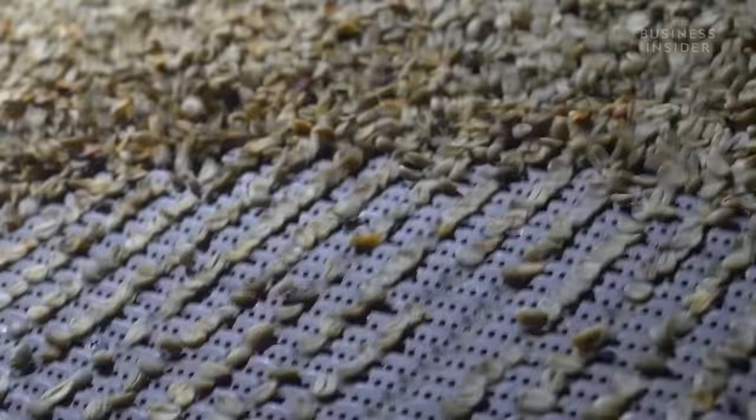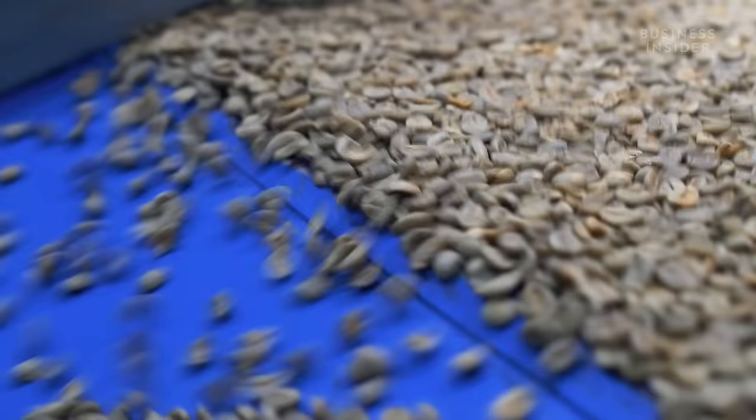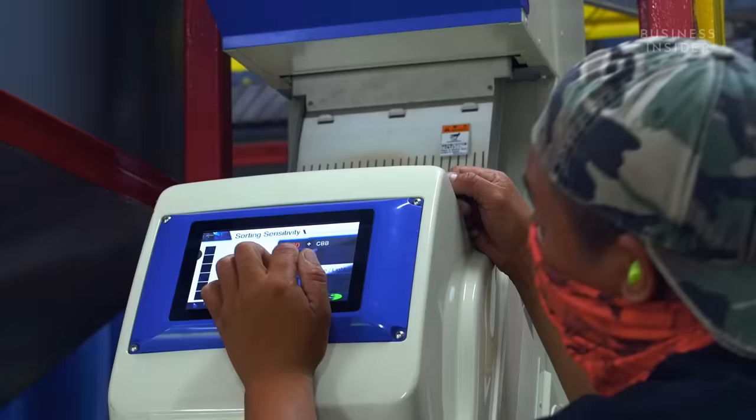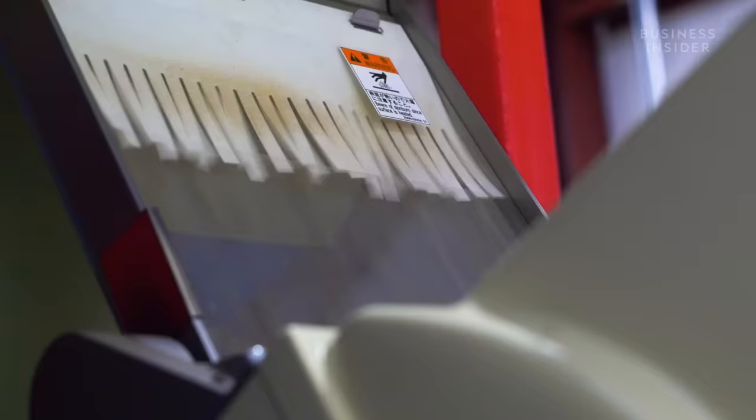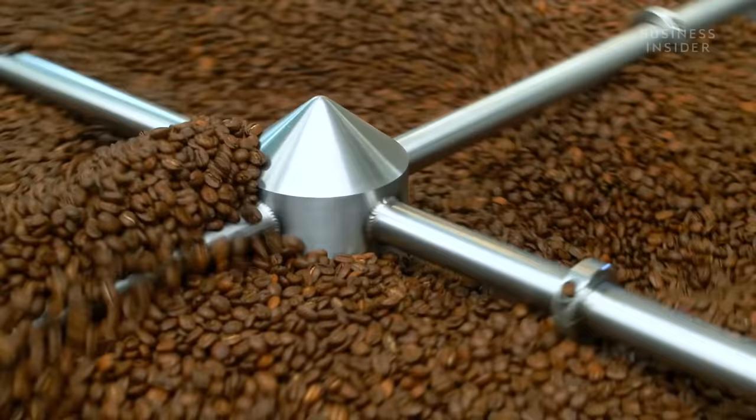Beans that are too light because they are overripe, underripe, or damaged by pests float to the top and are discarded. The rest of the top grade product continues on to the optical sorter, which removes any remaining impurities. Coffee is one of those products where any little defect is going to throw off your cup. This is what will eventually get roasted and become what we know as coffee.